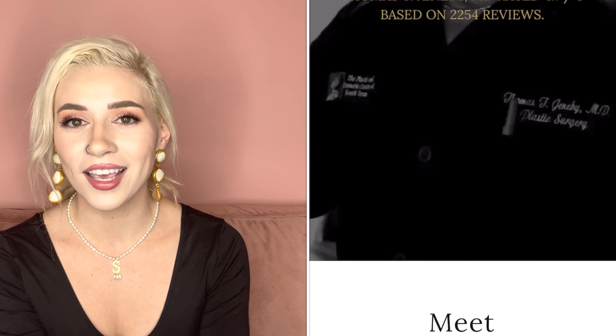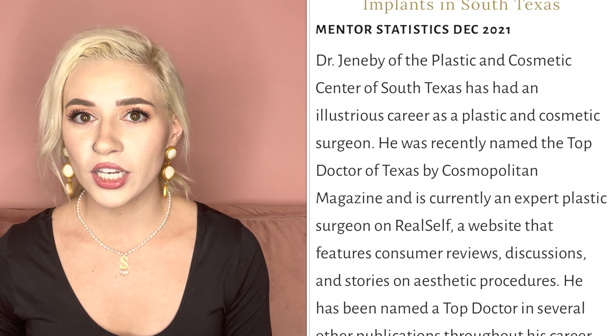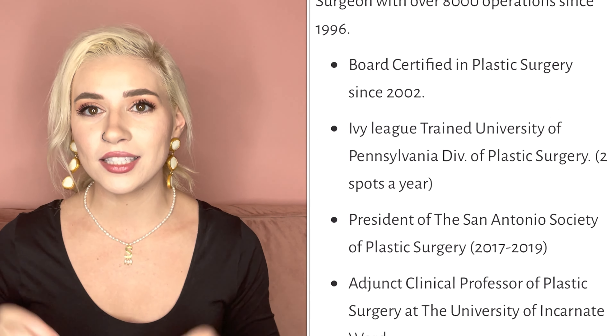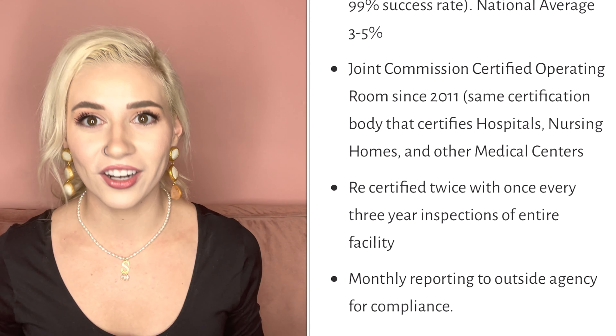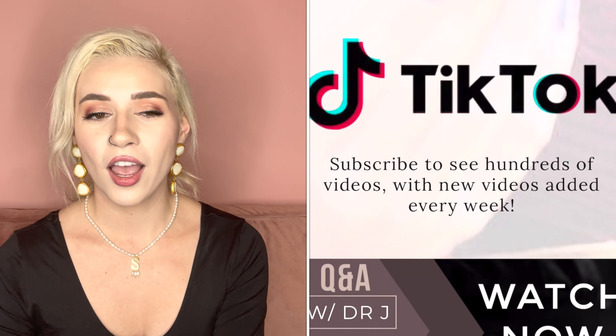I am going to Dr. Genabee in San Antonio, Texas. He is the best in South Texas in my eyes. I absolutely love his office — everything is in-house, so whenever you book your appointment, your consultation, your pre-op, all of that is going to be in the same place. Surgery is all there too, so you're not traveling from one place to another. I got a special for my breast aug and it was $5,500.